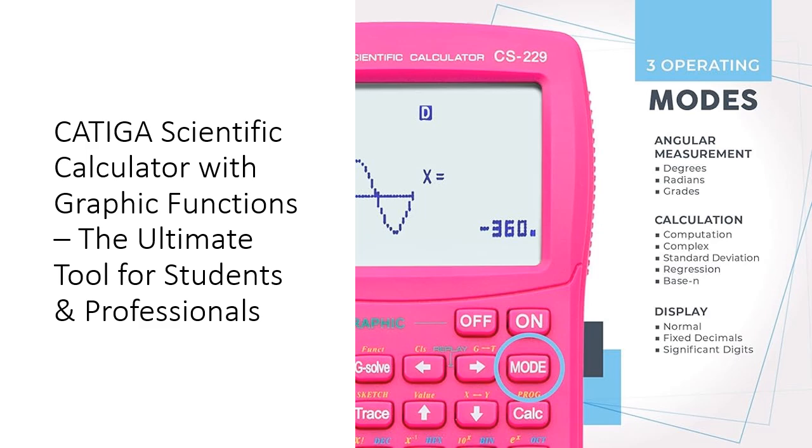One of the key advantages of this calculator is its value for money. Unlike other high-end calculators, the Kadega offers advanced features without the hefty price tag. Its durable construction and battery-powered design mean it's built to last, making it a wise investment for years of academic success.